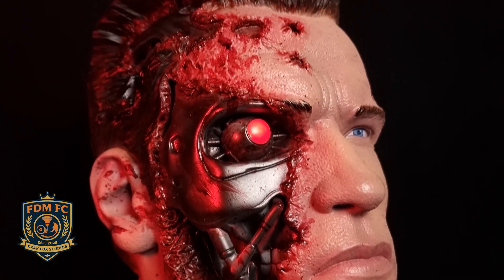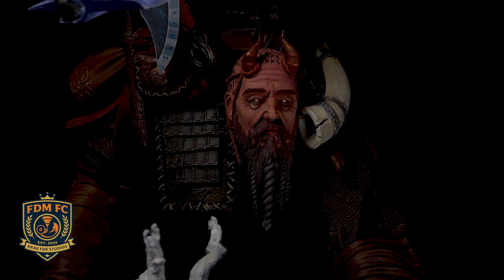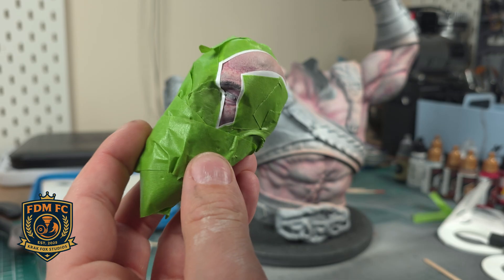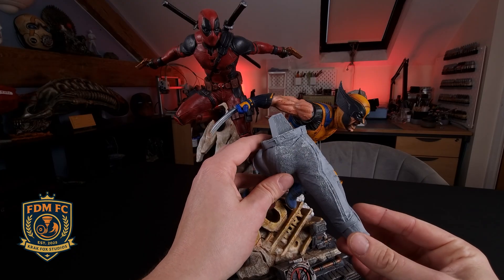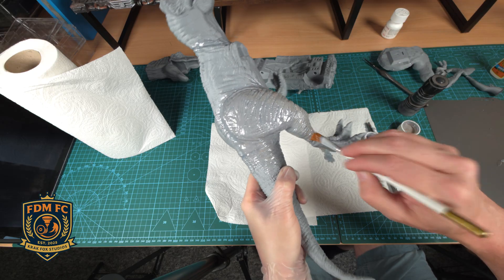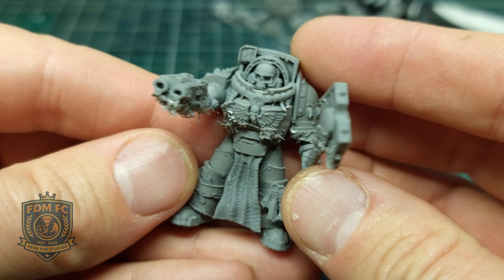The pros for FDM FC: scale — big statues, big drama. Strength — parts you can actually handle without panicking; drop it and it probably survives. Cost per kilo, friendly to your bank balance. Some cons for FDM FC: surface texture — you still get a lot of layer lines. You can smooth them out, but it takes elbow grease — a lot of sanding, filler, resin glazing if you want that glass surface finish. Fine detail — it struggles with tiny filigree and delicate facial features; it's not always FDM's strongest position.